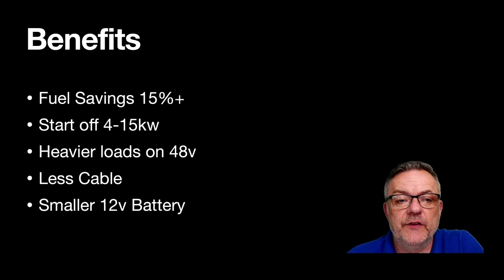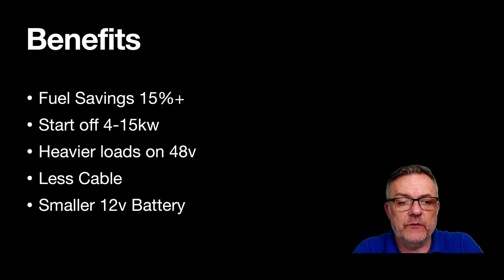The benefits for the customer include fuel savings — they reckon up to about 15% extra fuel economy. Where it helps most is at the start-off point, because that's where vehicles use the most fuel for acceleration. The motor generator aids the engine by around 4 to 15 kilowatts of power on pull-away, giving it a boost.